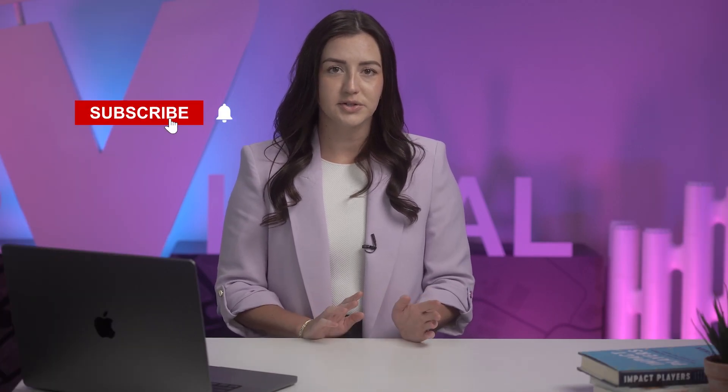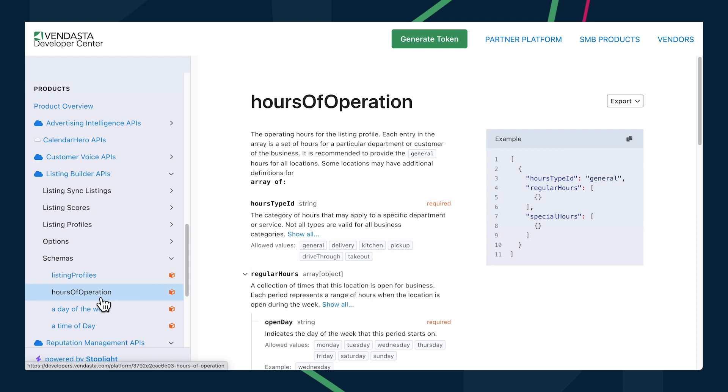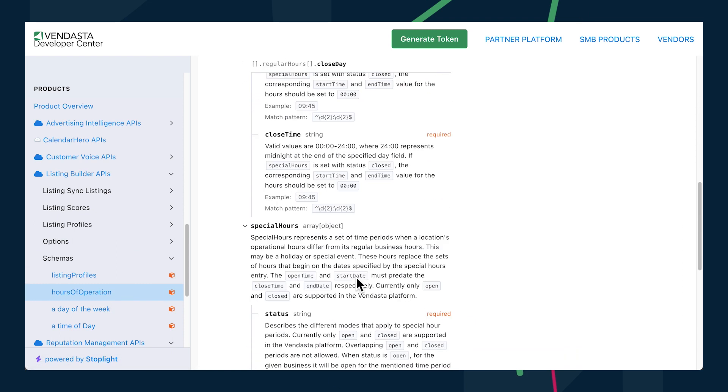In Listing Builder, you can set diversions from your regular hours due to holidays or other special events in the special hours section of your business profile. And now, this can also be managed via API with a special hours API. Swing on over to developers.vendasta.com to learn more about both of these APIs.